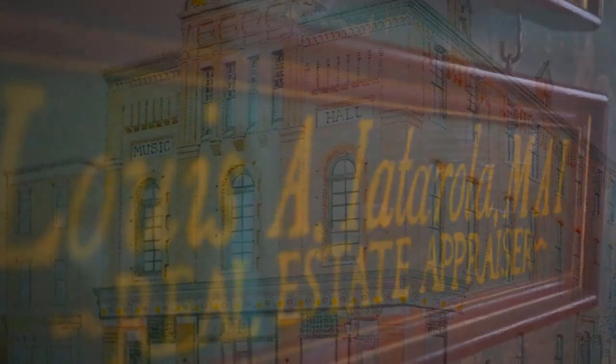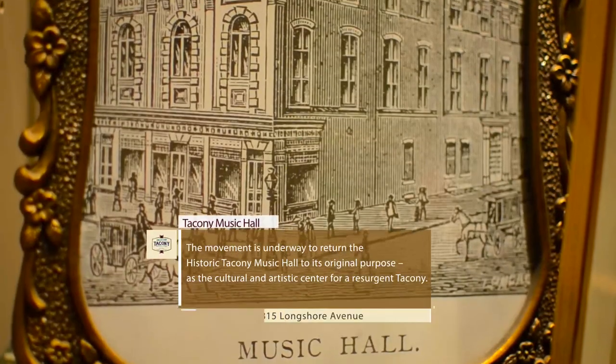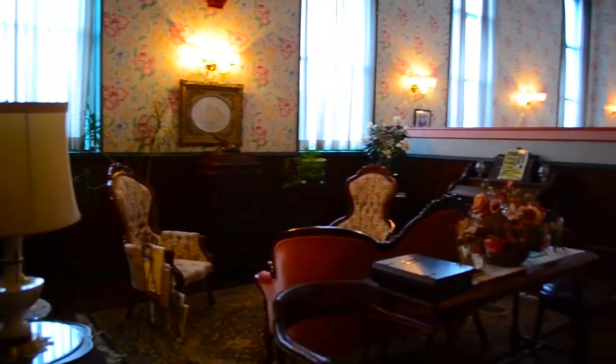My father and I manage our real estate appraisal and sales companies out of this historic building here, and he led the restoration of the music hall in 1990, focusing on the Victorian features of the building to bring it back to its former glory.